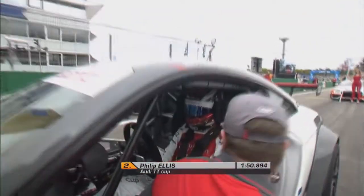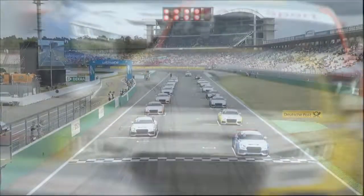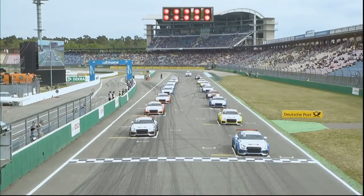A very good afternoon to you. Welcome to Hockenheim. Here we are and it is the Audi Sport TT Cup race. Once the five red lights go out, we will be away and racing.